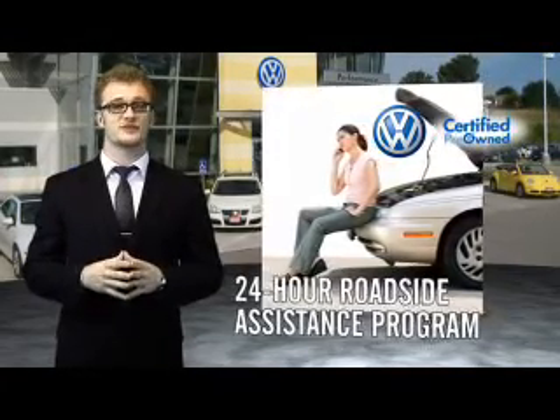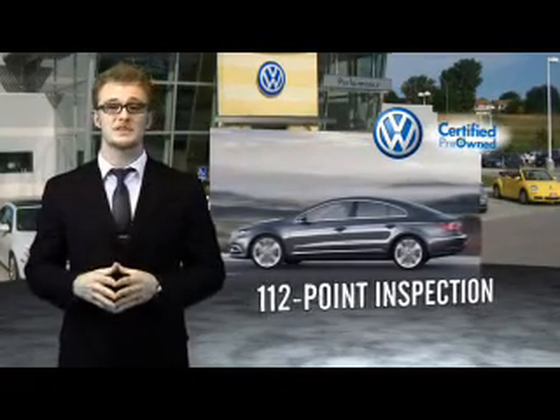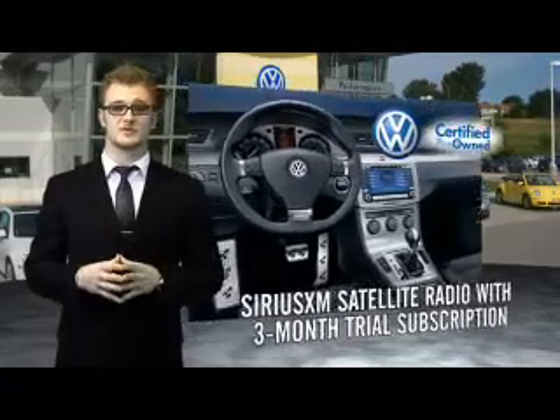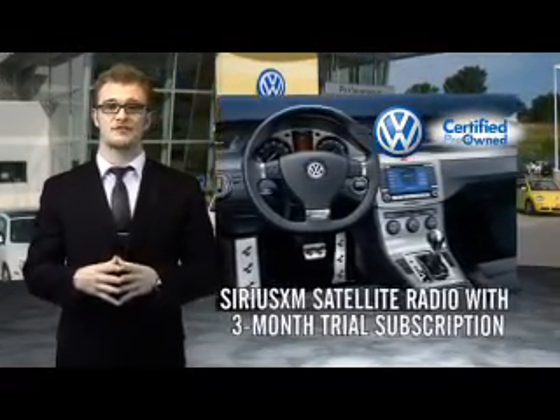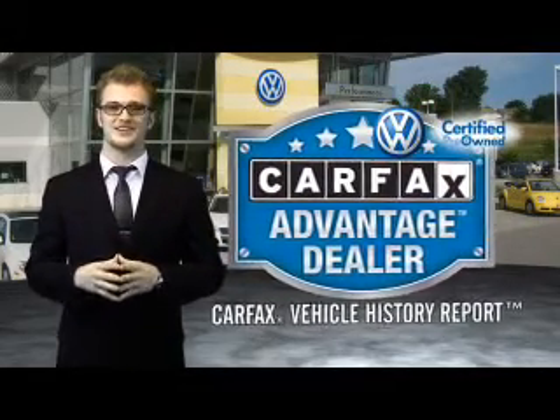Our dealers put every certified pre-owned vehicle through a comprehensive, painstakingly detailed 112-point inspection. Enjoy a three-month Sirius XM satellite radio trial subscription, and every World Auto vehicle comes with a detailed Carfax Report so you can have peace of mind no matter which car you choose. That's the power of German engineering.